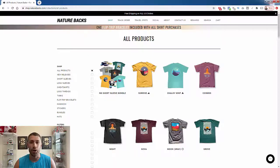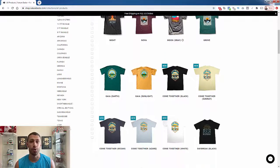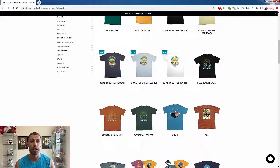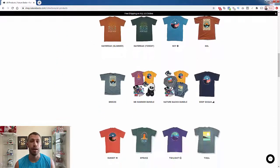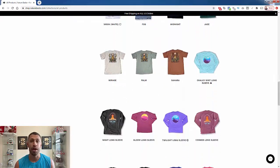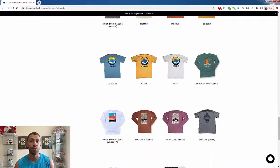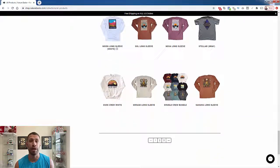Hey everybody! Justin Siener here. If you're into print on demand, you're really going to like this video. I'm going to be talking about some of the most popular selling shirts of all time, some of the most profitable shirts in the camping niche. The camping niche is super popular — you probably know a lot of people that like camping, and that always makes for a really great niche, especially when people love talking and sharing about the fact that they love camping.